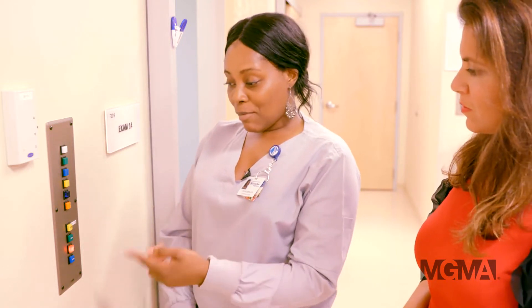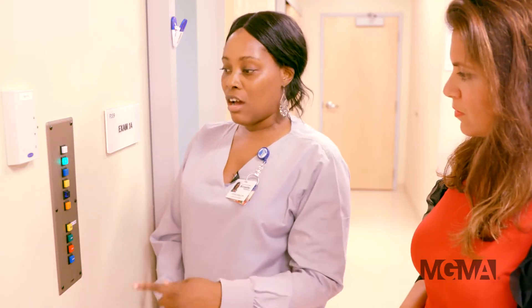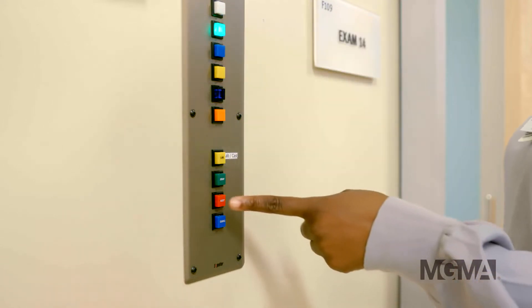Once they're finished, they come out of the room, turn their light off, and turn the doctor's light on. This system ensures providers know where to go — they follow their lights — saving time in between patients. Providers can actually look down the hall and see what's going on based upon the light signaling system.